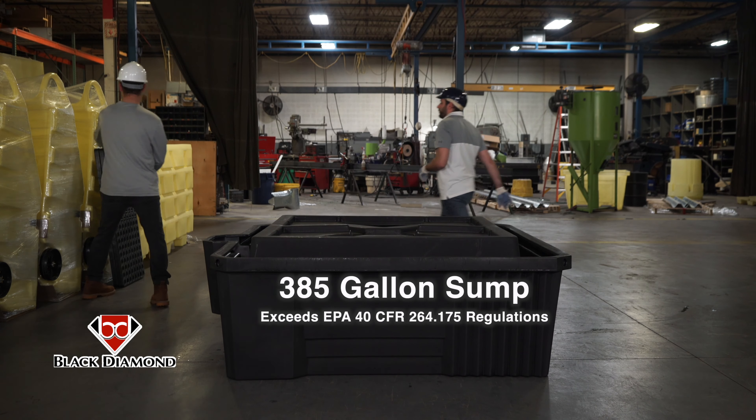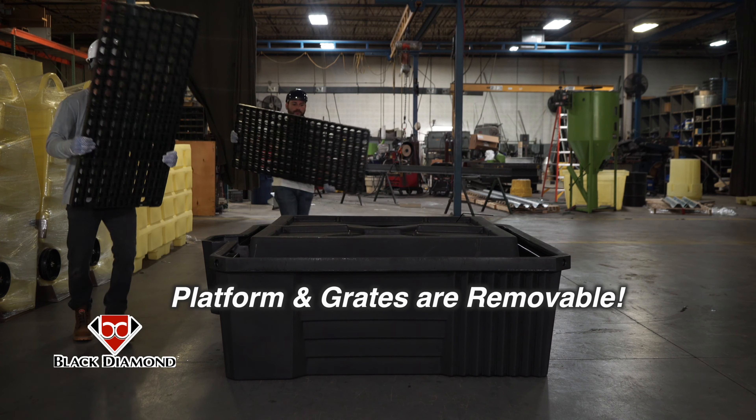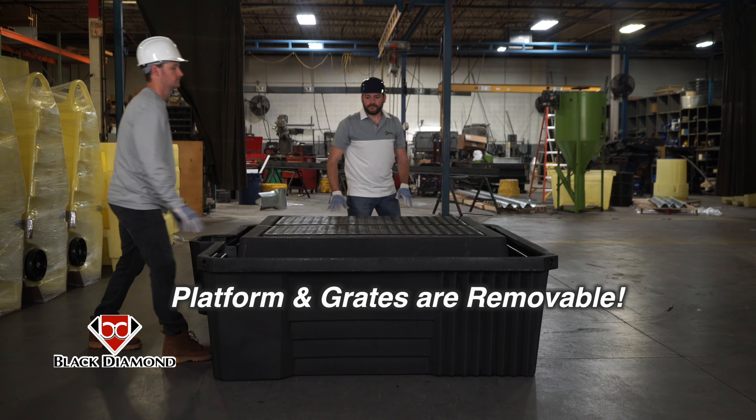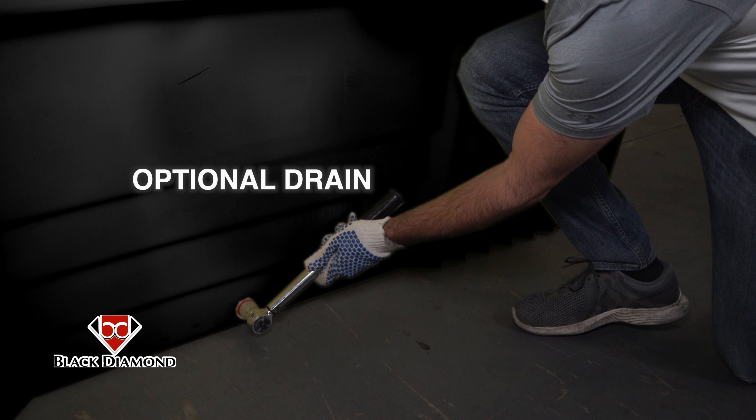The 385-gallon sump capacity easily exceeds EPA secondary containment regulations, and the platform and grates are removable for easy cleaning and access to the sump. An optional drain is also available for retrieving spilled liquids.